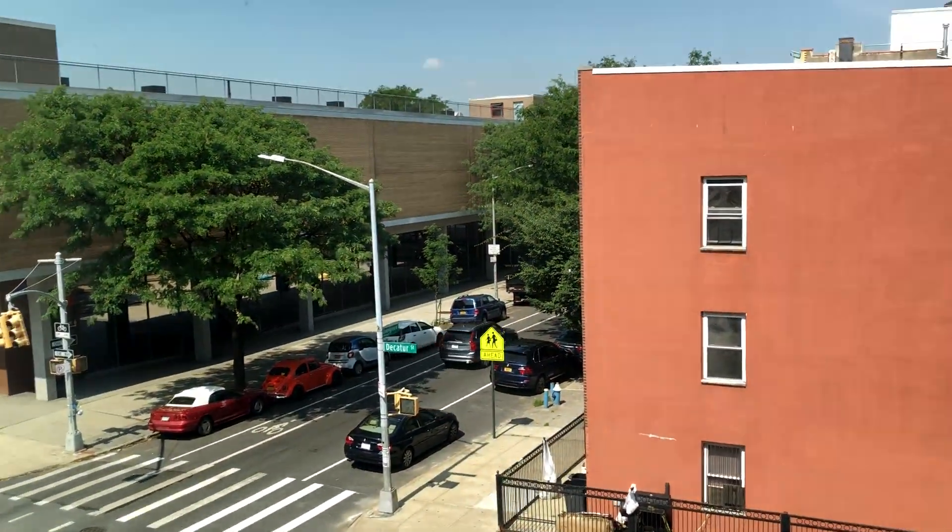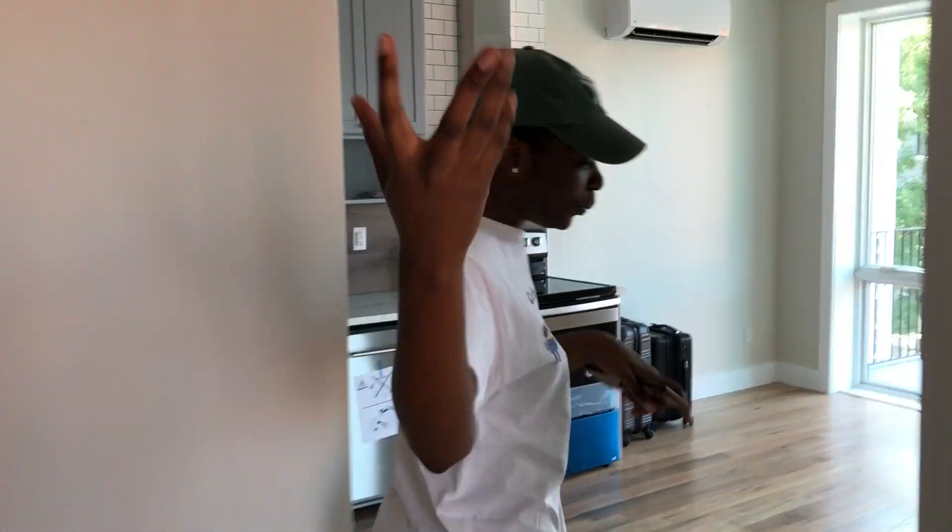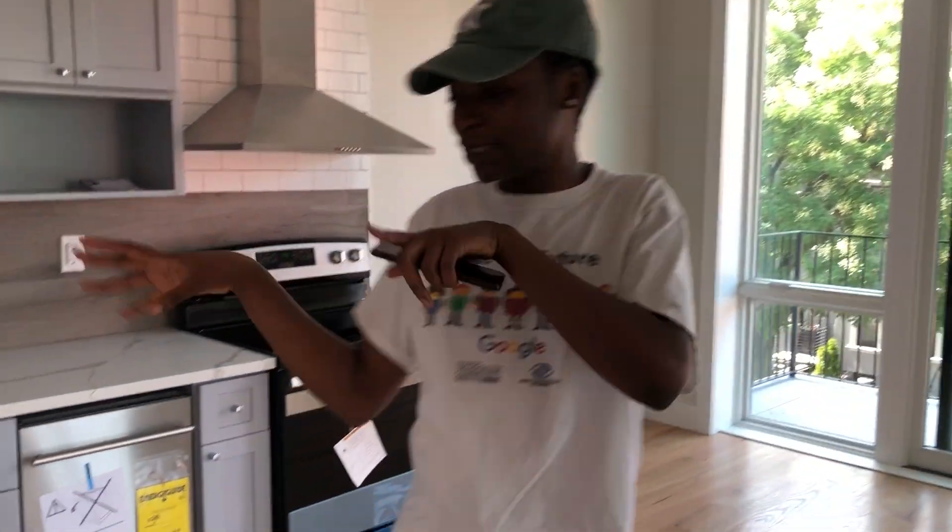Did you check out the view? We got a view too! Okay, follow me, come through — this is the little kitchen area. We have a storage space right over here, it's pretty big for extra things.